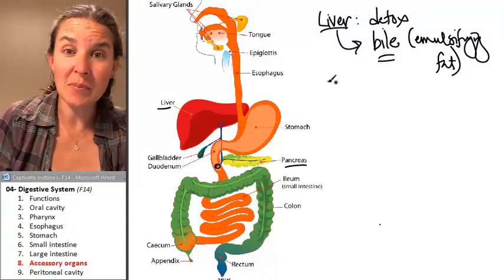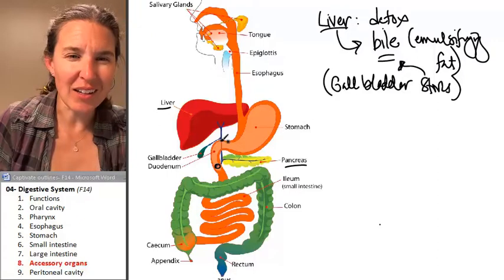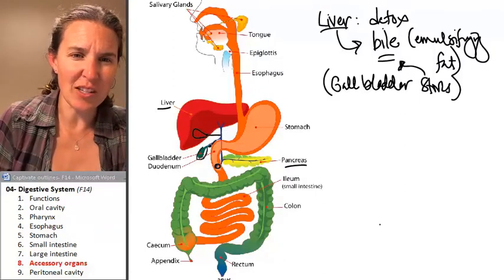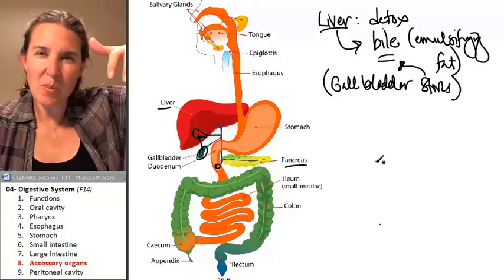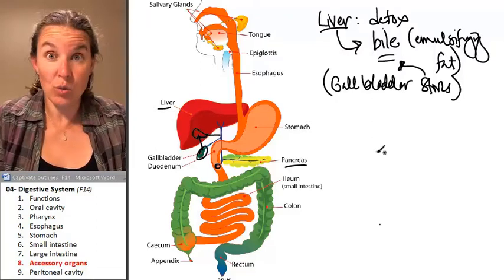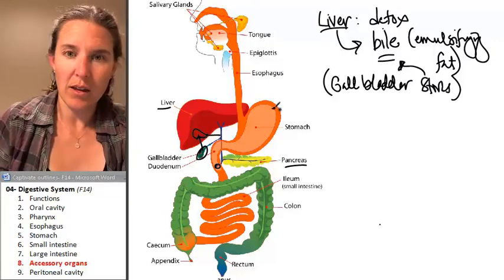The liver produces bile, but the gallbladder stores bile. The gallbladder is actually found on the inferior surface of the liver — smashed up on the under surface. The liver produces bile, that bile goes into the gallbladder and just hangs out there until you eat a lot of fat, at which time your gallbladder releases bile into the duodenum so you can digest all that fat.